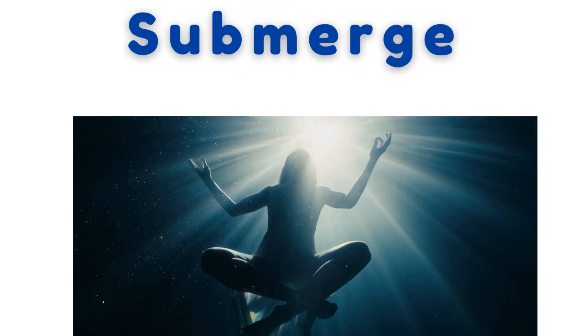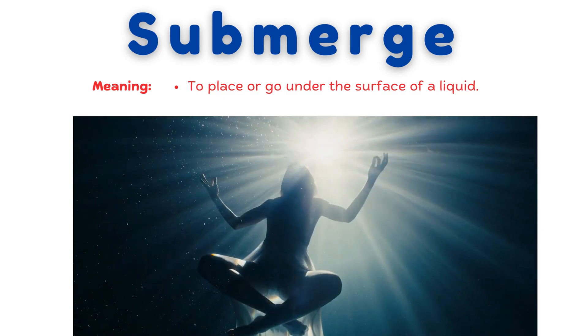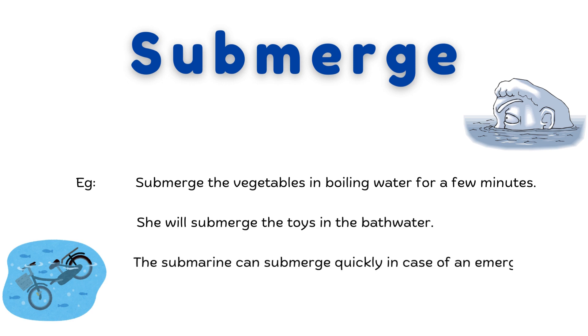Submerge. To place or go under the surface of a liquid. Submerge the vegetables in boiling water for a few minutes. She will submerge the toys in the bath water. The submarine can submerge quickly in case of an emergency.